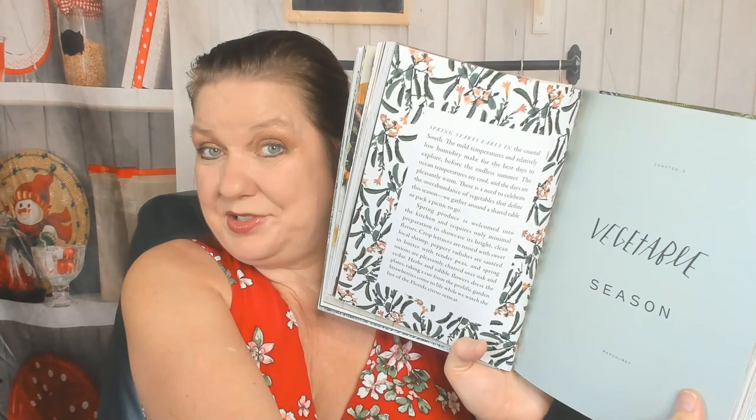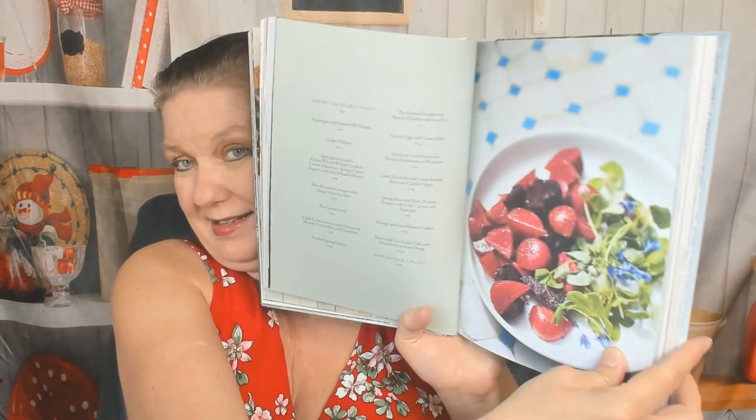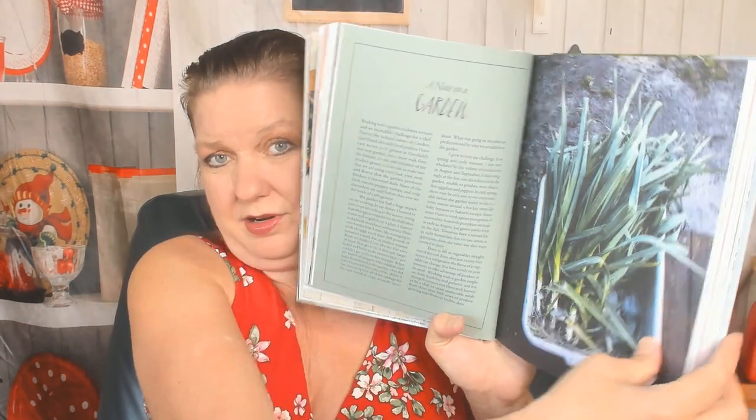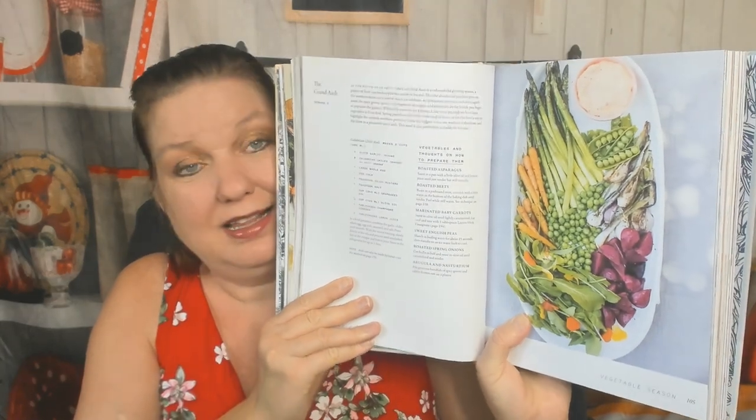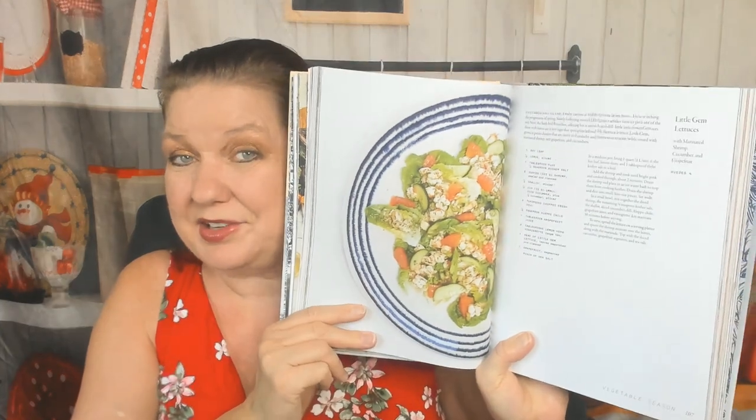Now we're in Vegetable Season, starting off with some beautiful beet salad. Ricotta Dumplings. A Paloma to start off with. A note on a garden — I'm not a gardener. Slow Roasted Grouper. Wait, I thought we were in vegetables — not sure what's happening. The Grand Aioli — beautiful vegetable share board with homemade aioli. Sounds good. Little Gem Lettuces — those are actually my favorite for salads, my personal favorite.